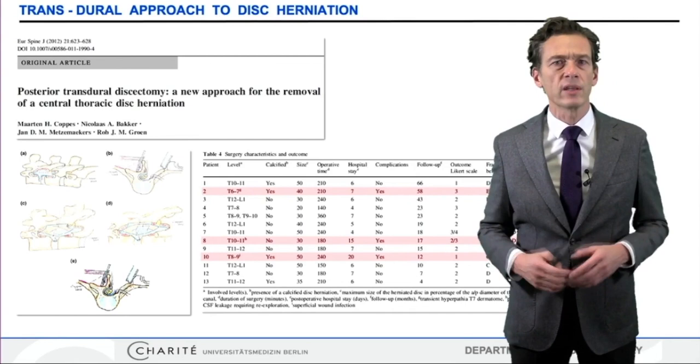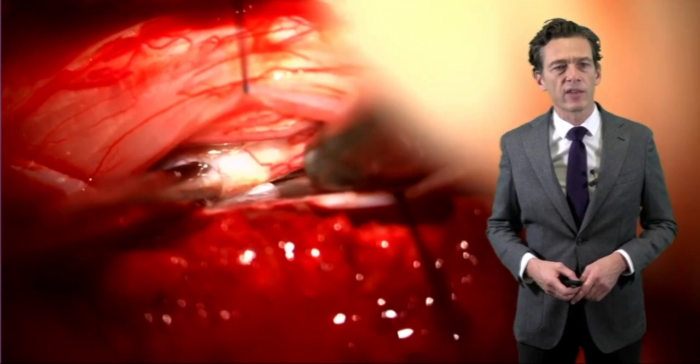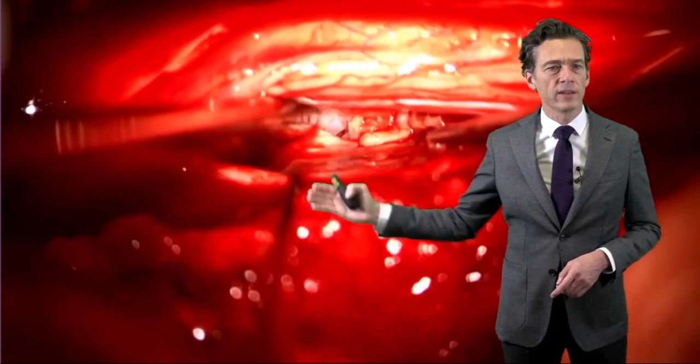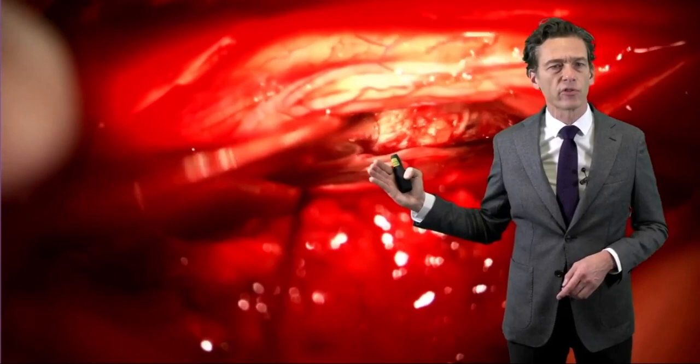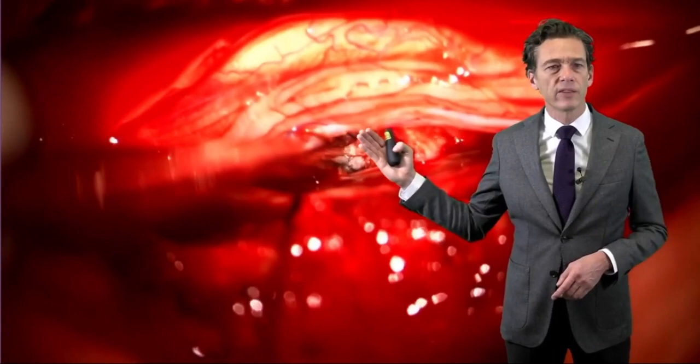This was initially reported with 13 patients; meanwhile, the group has experience with 30 patients, with very good results and low complication rates. We have tried this with our last cases. In a case of a soft centrally localized disc, we opened the posterior dura, cut the dentate ligament, rotated the spinal cord, and placed the tack-up suture. The anterior dura was then incised sharply, and the soft disc was slowly removed. All these manipulations are done under neurophysiological monitoring with continuous assessment of MEPs and SEPs.